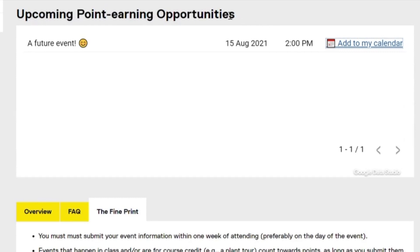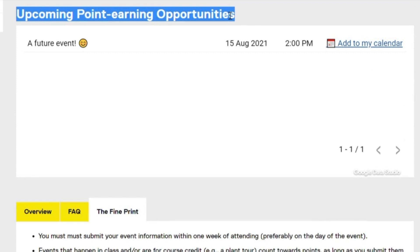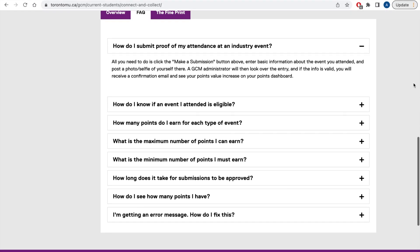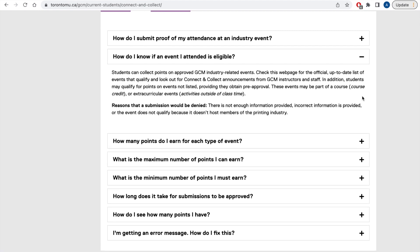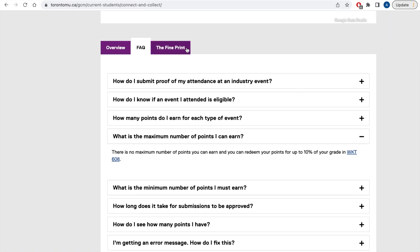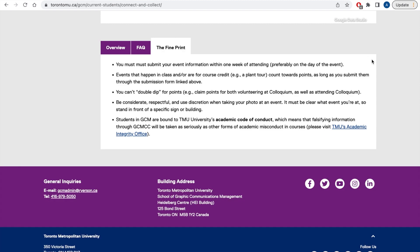The GCM site will update any upcoming events that are available for point earning, so please remember to check back frequently under the Connect & Collect tab. For future events, you will be able to save the date by clicking on Add to My Calendar. For details regarding how to submit, eligibility, maximum and minimum points earned, etc., please see the Frequently Asked Questions tab at the bottom of the page.